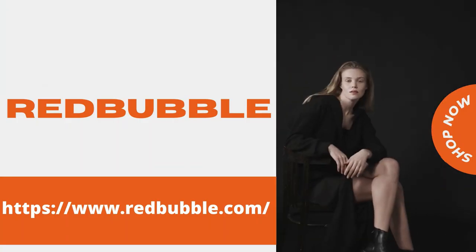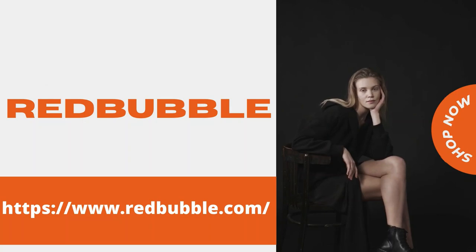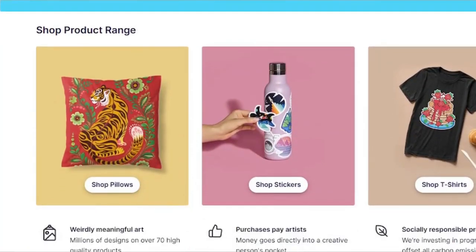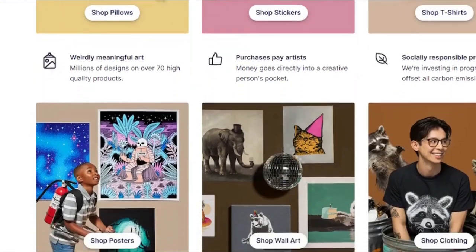Redbubble is another popular print-on-demand service. It has a large internet presence and designs are available in their main marketplace, which means greater traffic to your designs and allows you to sell to nations other than the United States, such as Australia and Europe. If you can't sell well on Redbubble, it's said that you're doing something wrong. One of the advantages of Redbubble is that it is one of the largest print-on-demand platforms, ideal for new designers.